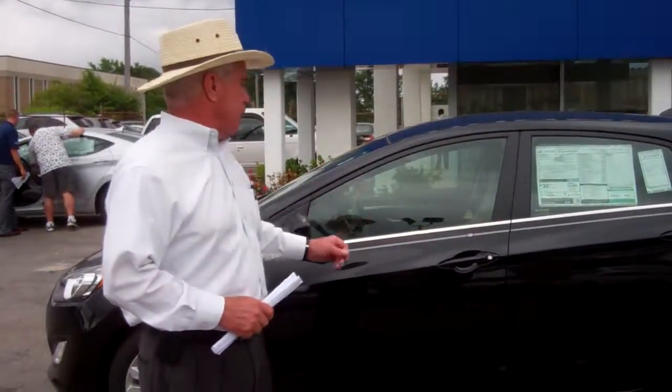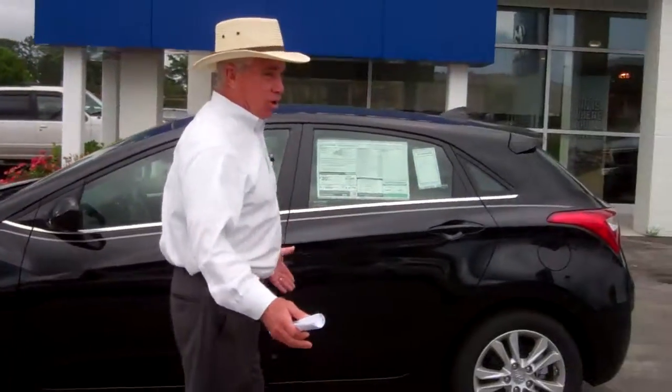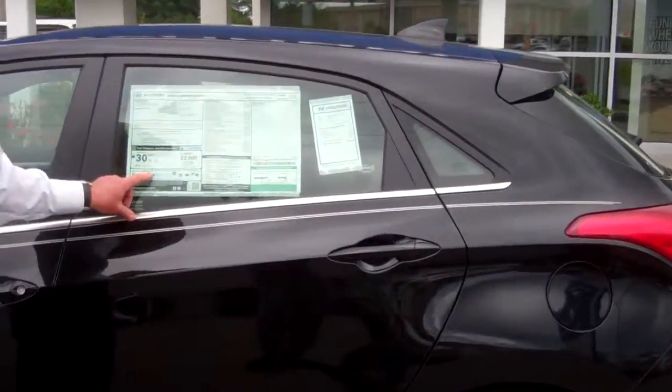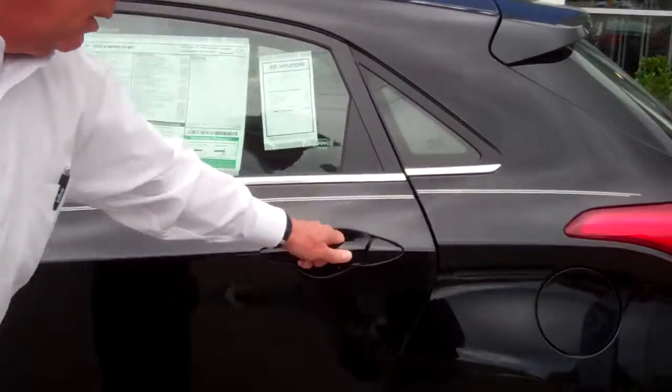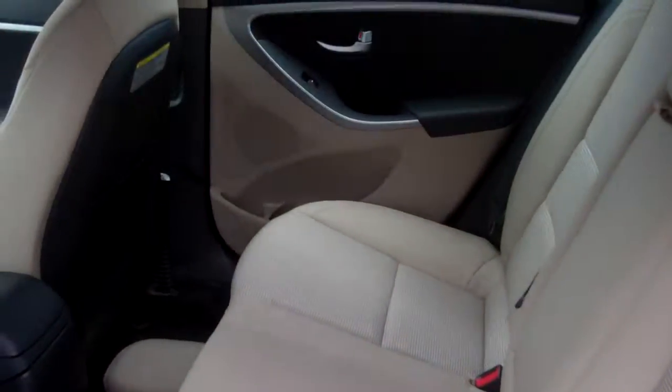It is the black with the tan interior. You see it has the alloy wheels here. This car's got a lot of room in it. It gets great fuel economy as well — 37 miles a gallon highway. In the back you've got plenty of room for three passengers to seat comfortably, a lot of head room and leg room there as you see.